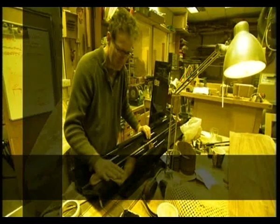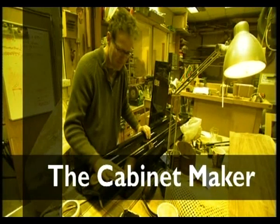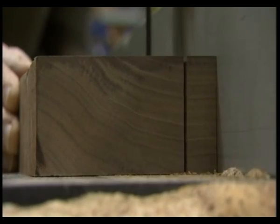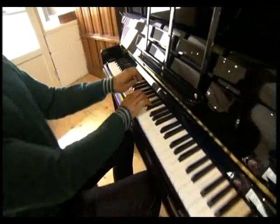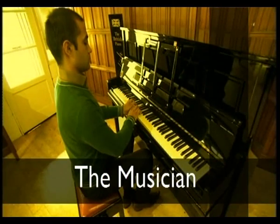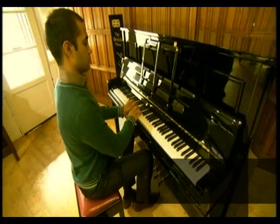The cabinet maker, David Wilson, also based in the Dales, works with walnut to create a more traditional-looking instrument. And finally, the musician, Emmanuel Vass. Before the piano is sold, the keys need to be played ferociously to build stability.